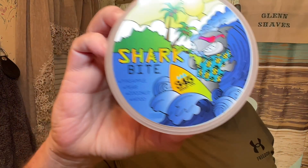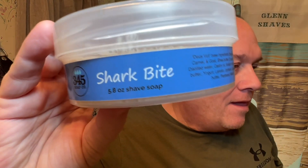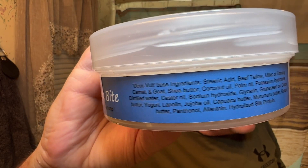First, we'll be shaving with some Shark Bite from 345 Soap Company. I saw my buddy Josh do a shave with this brand, and I wanted to try it. I was on Pastora's website looking for a razor part and this was available. I like that the lid fits the container — I know that's trivial but I always thought that was cool. I'm not real familiar with their bases, so I'll put up the ingredients.